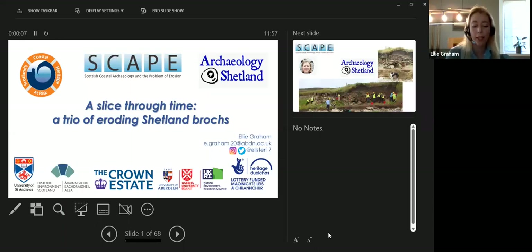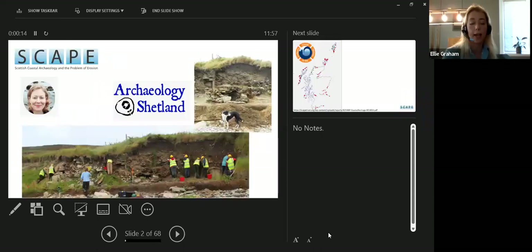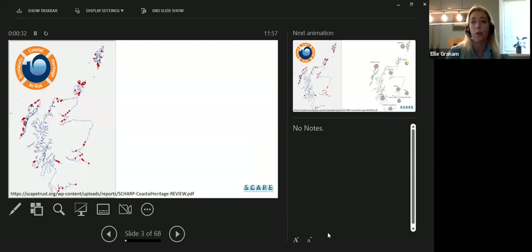I'm really talking today on behalf of the project partners, which were my former colleagues at Scape and at Archaeology Shetland — Joanna Hambly, who I worked with at Scape — but also the friends and members of Archaeology Shetland and local community members, because without these people the projects wouldn't have happened. So the results I'm presenting today really belong to them. Scape ran a project called SHARP — Scotland's Coastal Heritage at Risk Project — from 2012 to 2016, which worked with local communities to record eroding sites, get an up-to-date record of their condition, and create a prioritised list of those most vulnerable to erosion, most archaeologically significant, and most valued by local people.